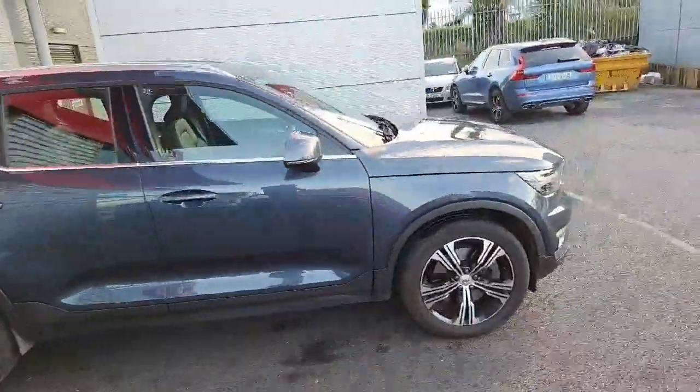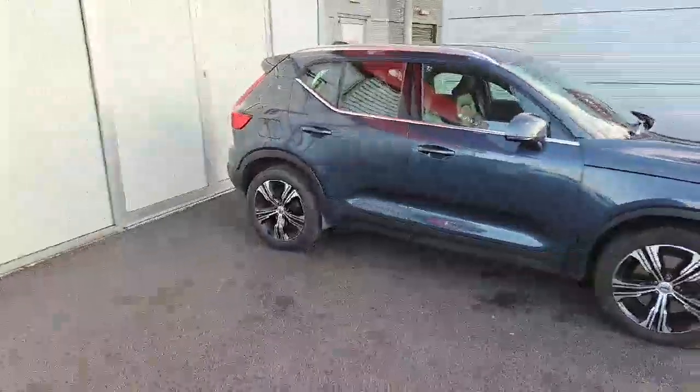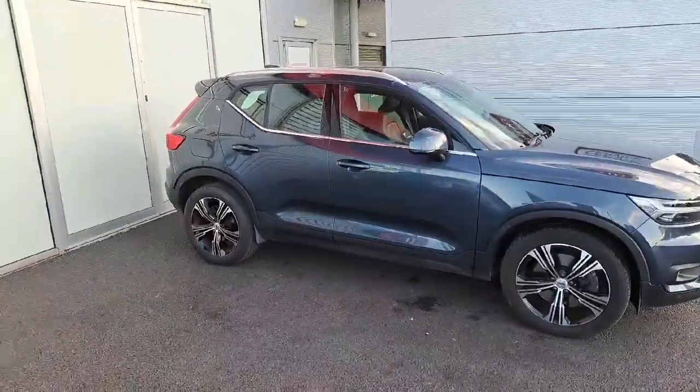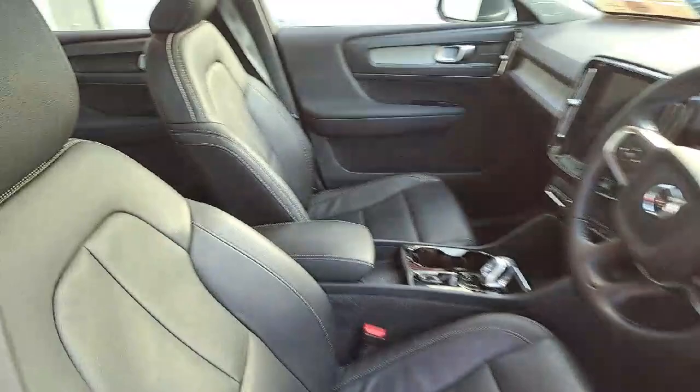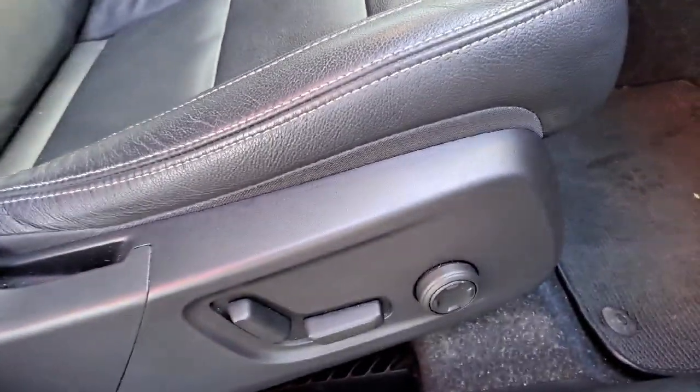It's finished in Denim Blue metallic premium paint and has 18-inch alloy wheels with a chrome-based effect. As we enter the vehicle, the car has a black charcoal leather interior with fully electronic adjustable seating and lower back lumbar support.